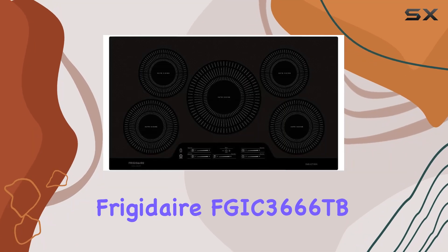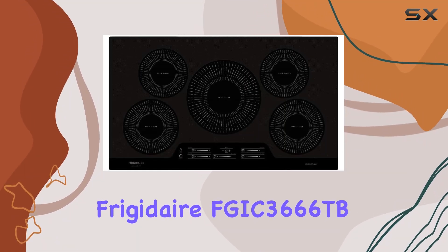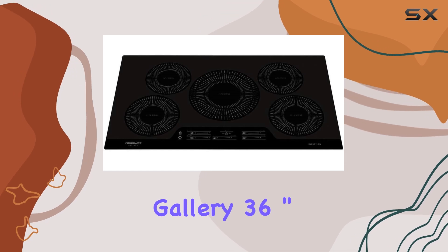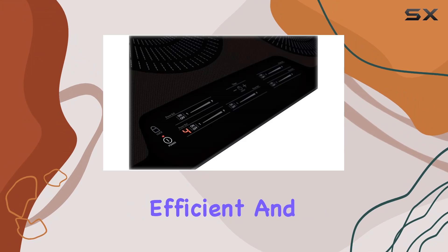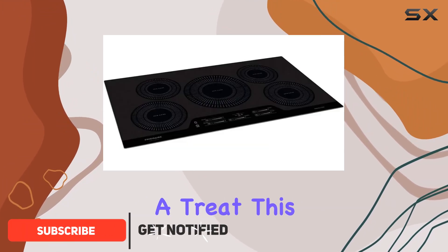Welcome to our review of the Frigidaire FGIC 3666TB Gallery 36-inch Electric Induction Cooktop. If you're in the market for a sleek, efficient, and high-performance cooking solution, you're in for a treat.